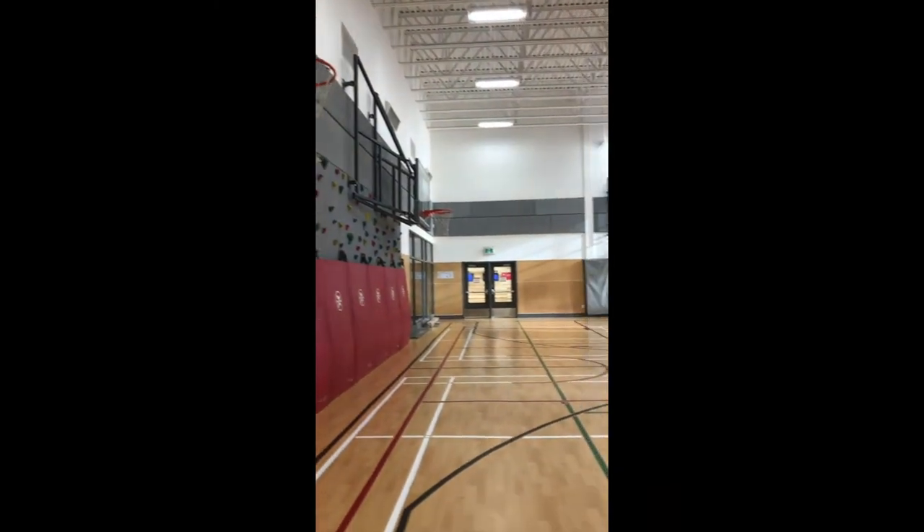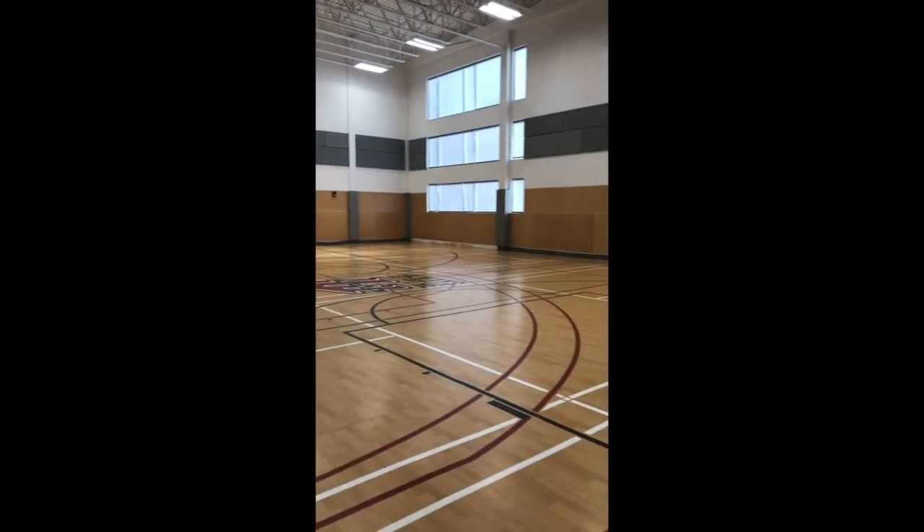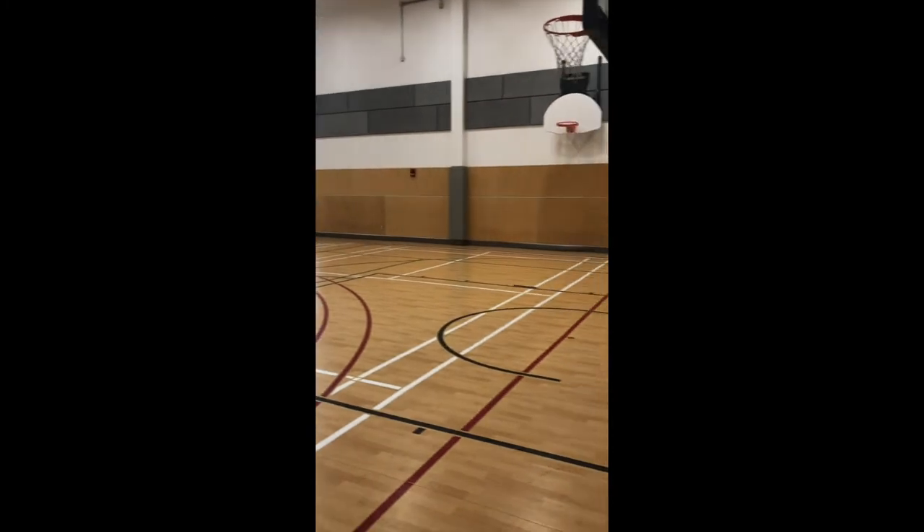This is our community gym. Many community programs run out of this facility. It also serves as an auxiliary space for both our practices and phys ed classes.